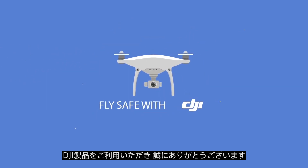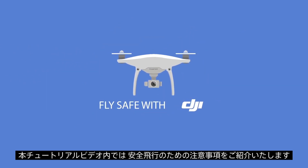Congratulations on your DJI system! Here are some best practices to help you enjoy worry-free, safe flying.